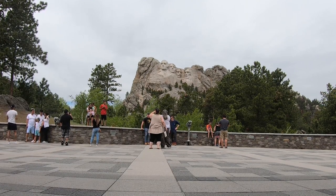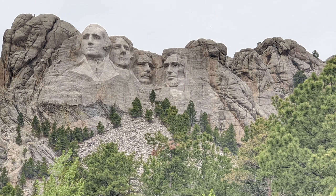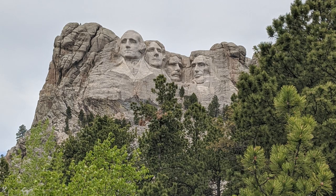Standing 60 feet high, it portrays four US presidents: George Washington, Thomas Jefferson, Theodore Roosevelt, and Abraham Lincoln. It is one of the most iconic sculptures in the entire world.